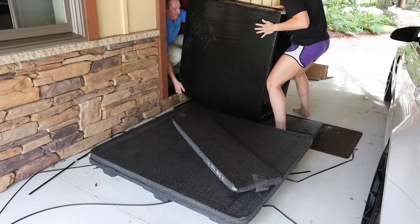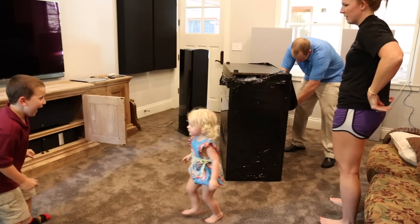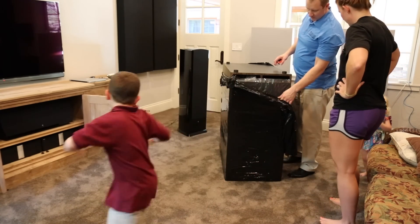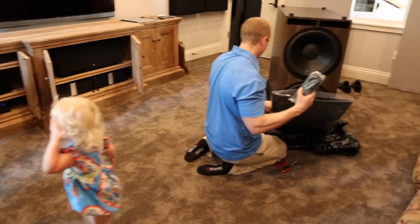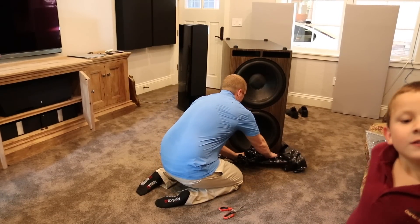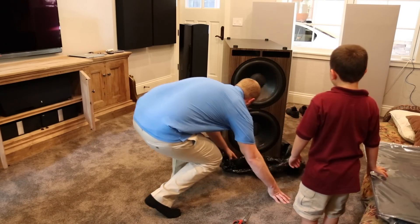Okay, ready? You like that black zebra one? Careful. That's what I'm talking about there, Shelly. Ryan, that's way too much. Look at these monster subwoofers! Oh my word. That's crazy.